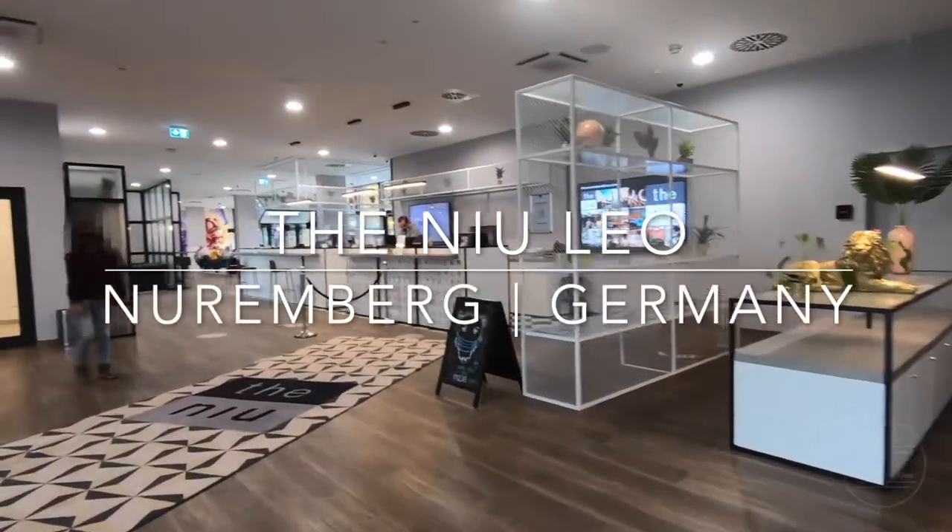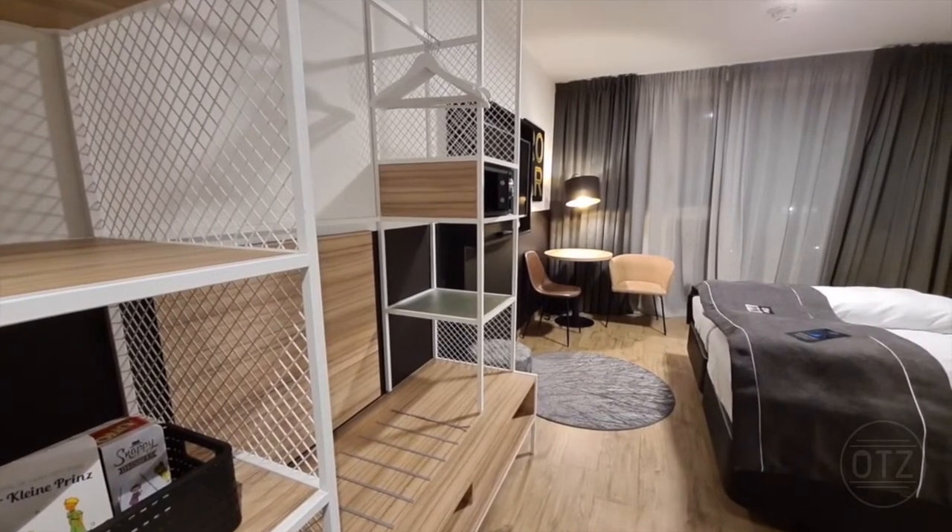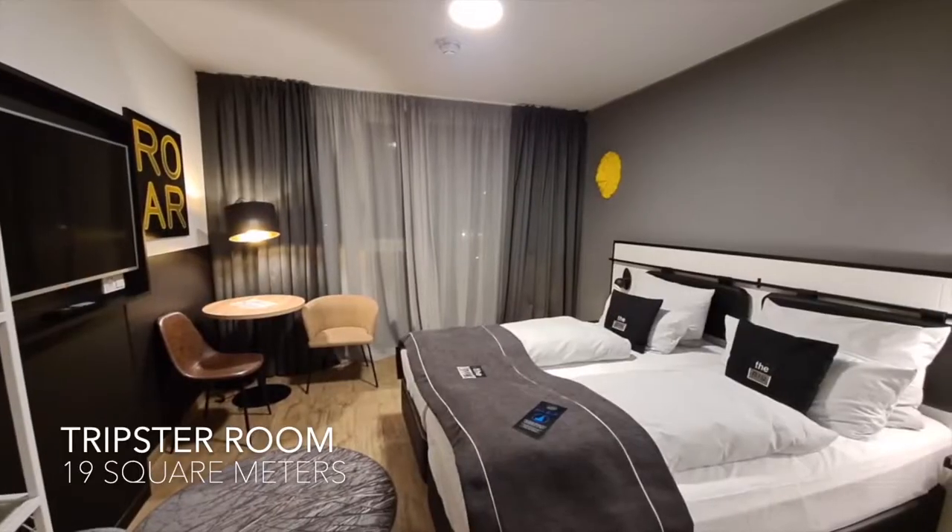Hey guys, The Orient Traveler Z here. Today we're at the New Leo Hotel located in Nuremberg, Germany.